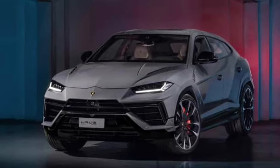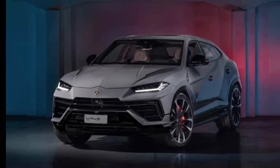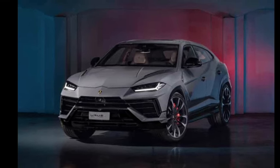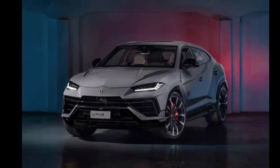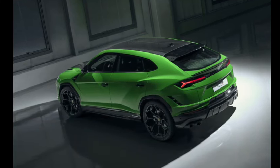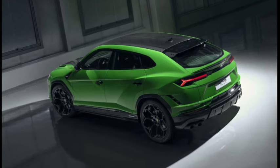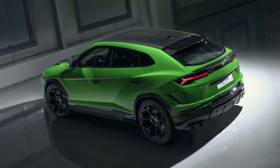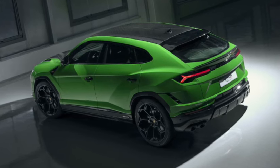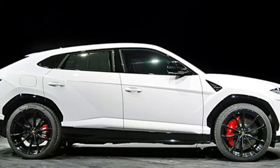The entire Urus, including the 657-horsepower twin-turbo V8 engine, is built in Germany and sent to the Sant'Agata Bolognese assembly plant. The Urus features state-of-the-art mechanical technology including an eight-speed automatic transmission, Torsen center differential, and torque vectoring rear differential. The current technology suite will benefit from the upcoming hybrid powertrain.